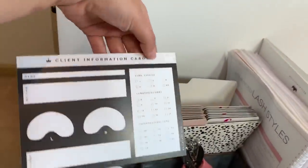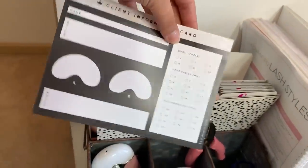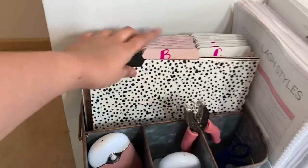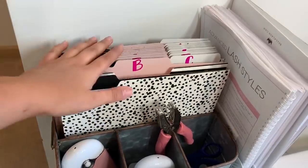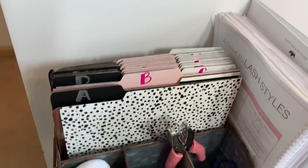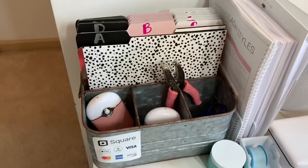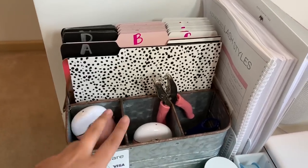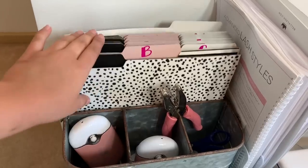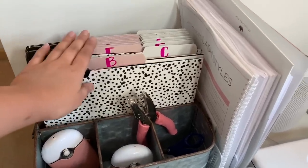This filing system I have here — I'll pull one off the back — these are my Bella Lash client information cards. I write out my clients' details, put their names in these, and pull them out during every appointment so I can remember what they got last time. For a while I was just doing it all from memory.